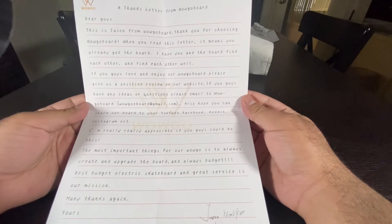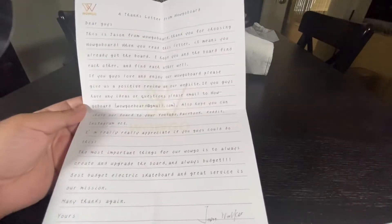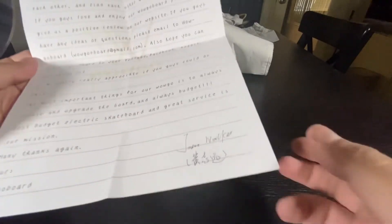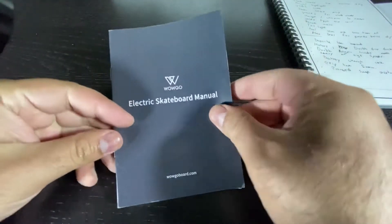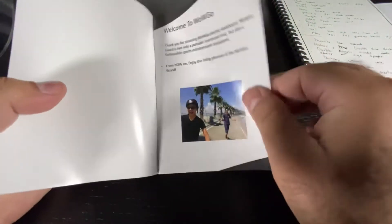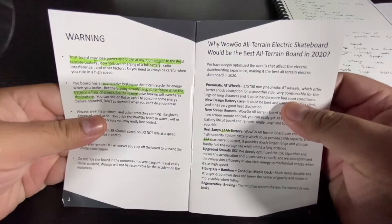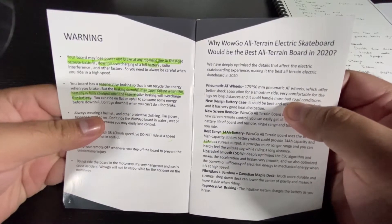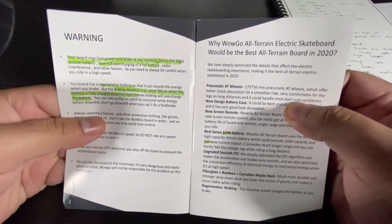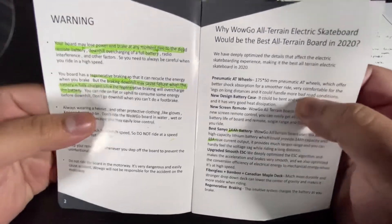Here's the letter that comes with every WowGo board — you can pause the video if you want to read it. In the manual, one important note is that you shouldn't brake downhill because of regenerative braking. If you have a full battery and you use the brakes, you can overcharge the battery and the board will just shut down.